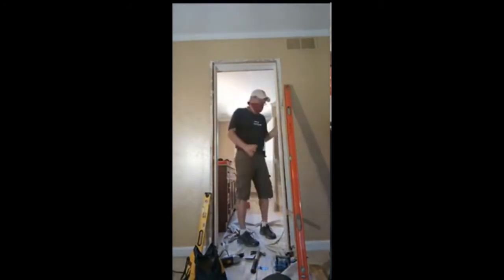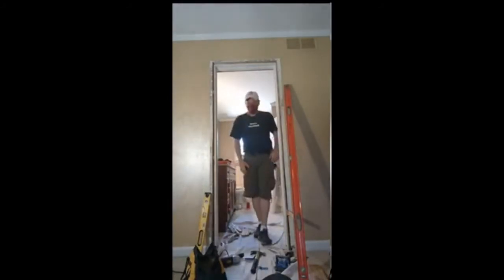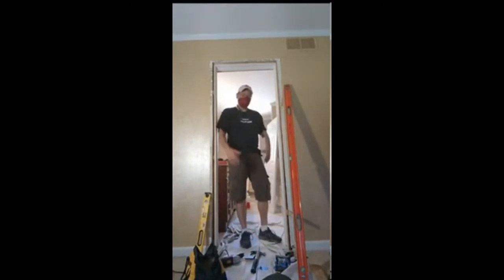He called us because this door to their bathroom had this nasty tendency to swing itself shut. And after 10-15 years of living here, they decided they did not want that anymore because they were constantly having to put a weight down at the floor at the bottom to hold it open so it wouldn't swing shut.